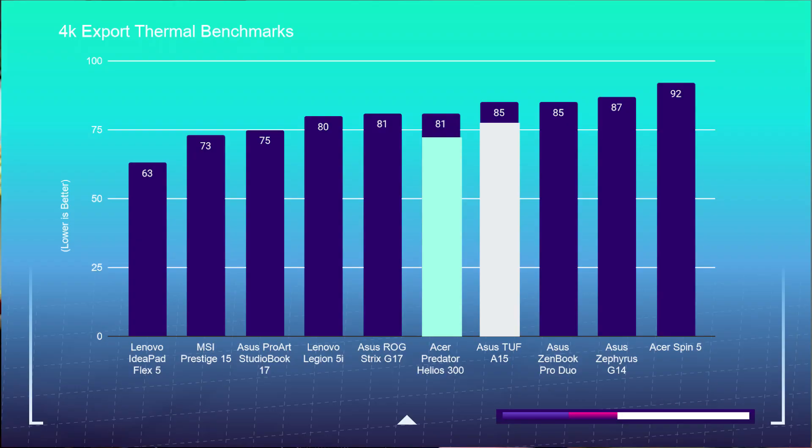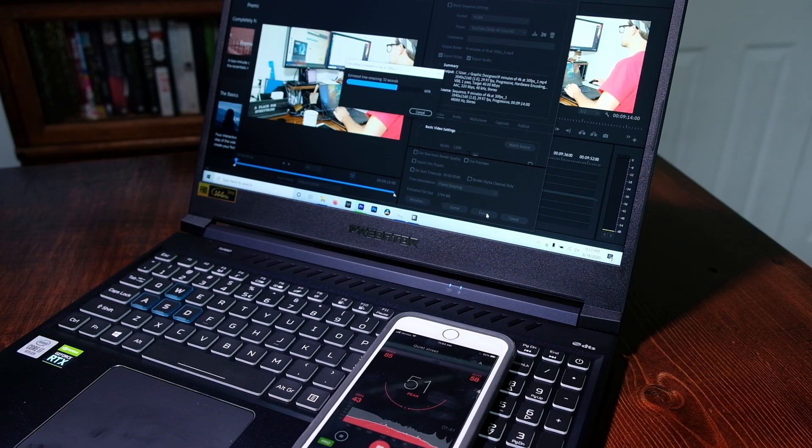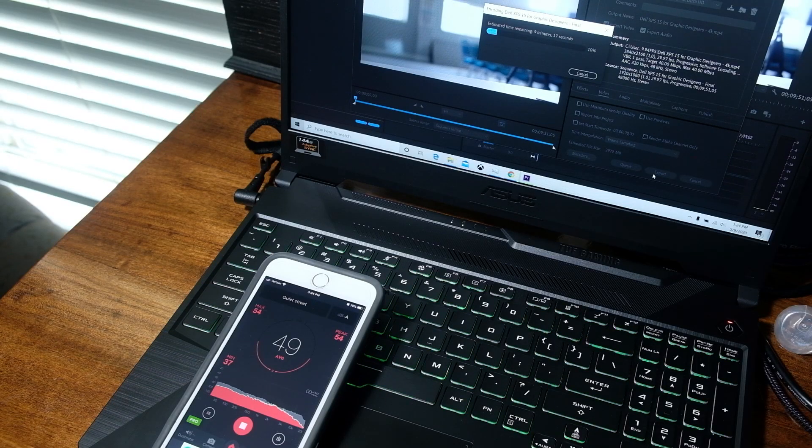Lastly, as many of you want to know, how are the thermals and noise during the export? The Helios 300 comes in cooler — not by a lot, but cooler nonetheless. It comes in at 81 degrees Celsius once stabilized during the 4K export, and the A15 comes in at 86 degrees Celsius. During the 4K export out of Premiere Pro, the Helios 300 reached 51 decibels, and the Asus TUF A15 reached 49 decibels. Both laptops remained at a reasonable noise level with the fans throughout the entire export.